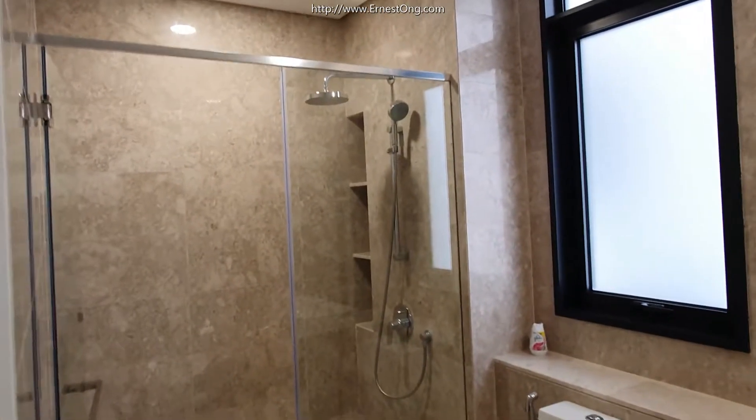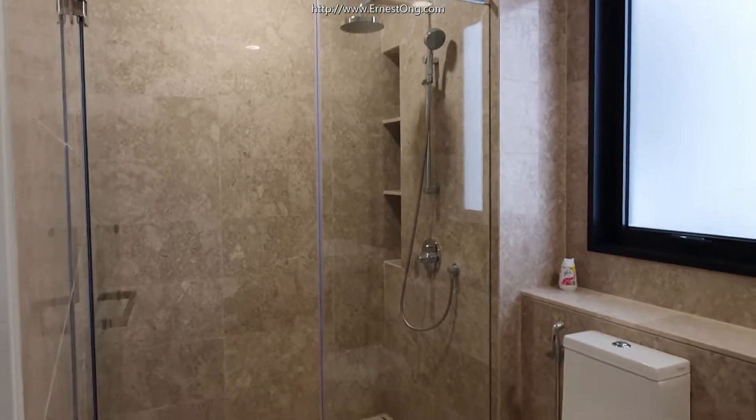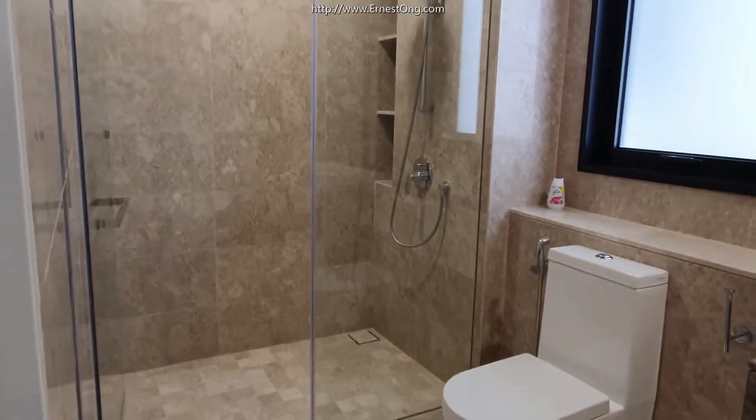The master bedroom also has a bathroom with exquisite finishing.